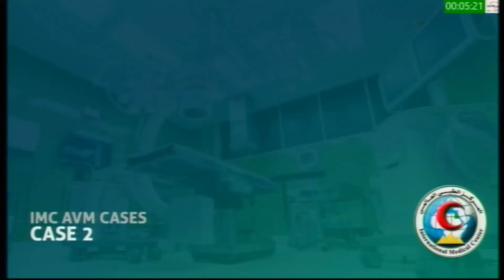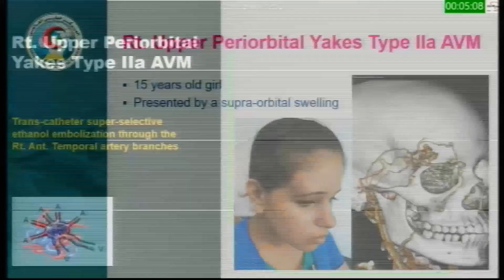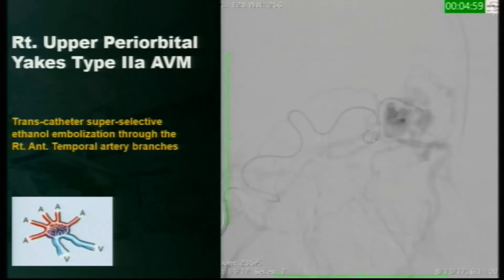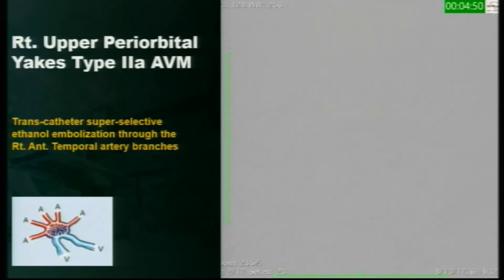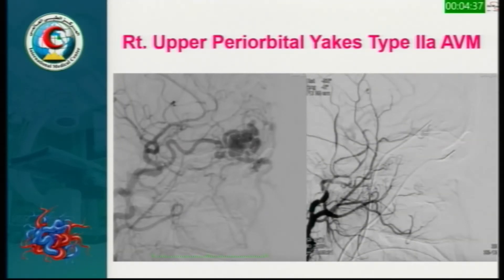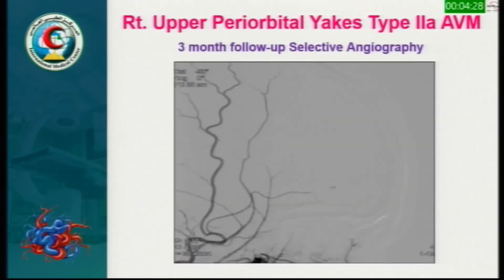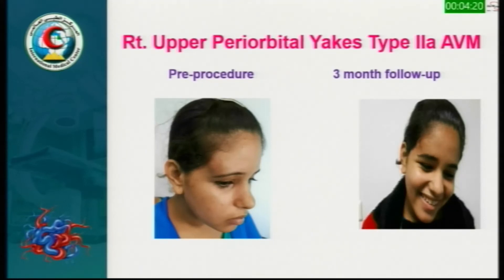Case 2: a 15-year-old girl with left upper pre-orbital type 2 AVM presenting with supra-orbital swelling. You can see it on CT angiography, for which super-selective ethanol embolization was performed through the anterior temporal artery branches. After roadmap imaging, we started injecting continuously with direct and super-selective catheterization — a one-stop-shop treatment. Approximately 24 ml of ethanol was injected. The completion angiogram shows complete disappearance of the nidus and the whole AVM. CT follow-up at one month shows no swelling, and three-month follow-up angiography also confirms disappearance of the AVM. Pre- and three-month follow-up photos show she is quite happy now.